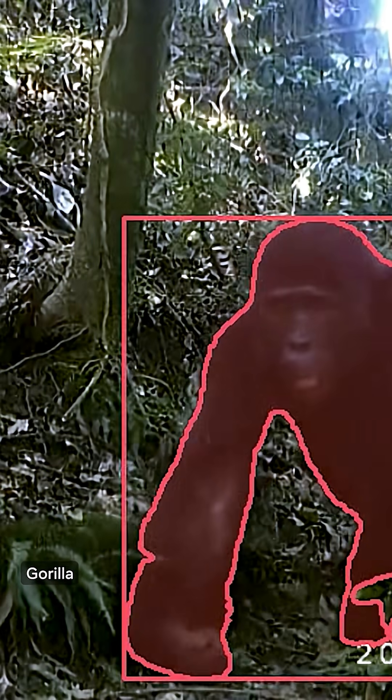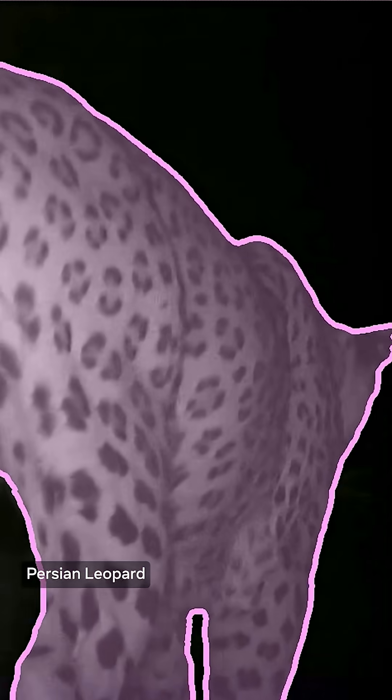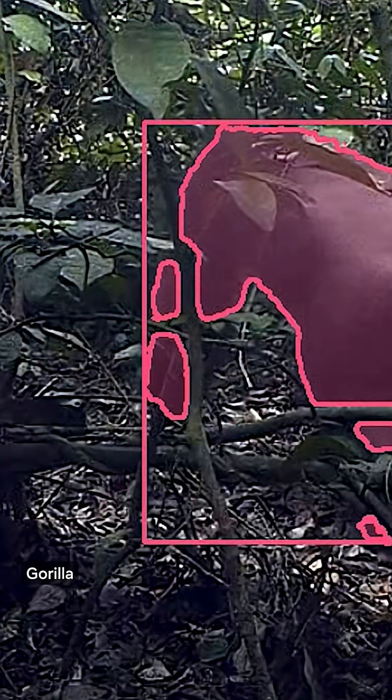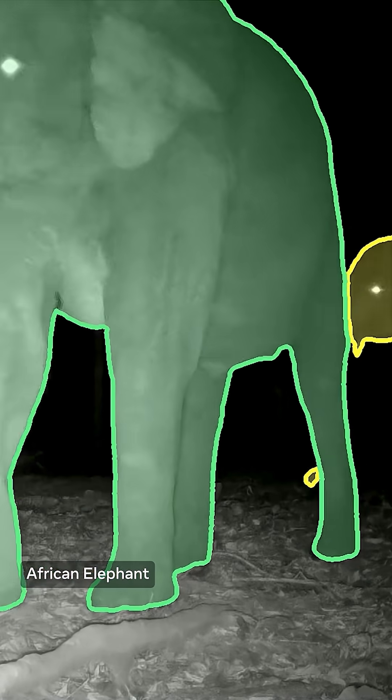That allows us to have a true foundational model that works in different contexts, different environments, and different places. We're partnering with Meta to release an open public dataset of 12,000 annotated videos including over 100 species of animals. Having an open dataset allows us to supercharge conservation and have a common basis in which to develop new models that have been used for a variety of use cases, from creating biodiversity credits to understanding animal health. That allows people to actually understand how their models are working and to improve on those models. This is a real breakthrough for conservation.